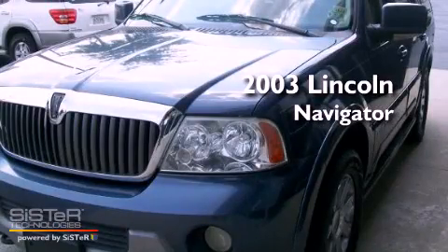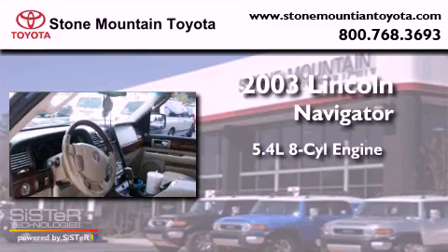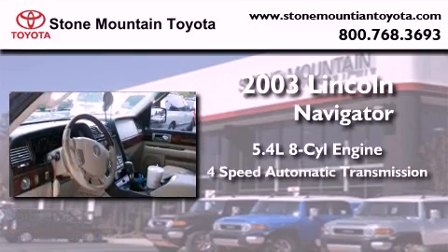This is a 2003 Lincoln Navigator. It features a 5.4-liter eight-cylinder engine and a four-speed automatic transmission.